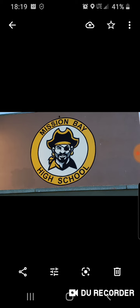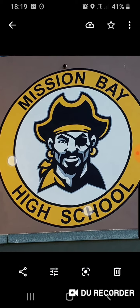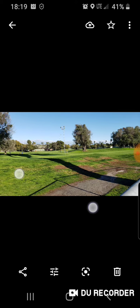Mission Bay High School — current logo! And this is the golf course next to Mission Bay High School.